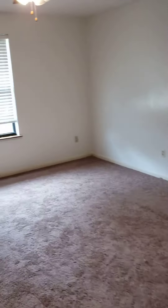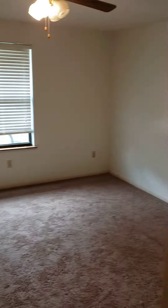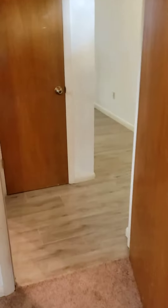This is the first bedroom, approximately 11 by 13, new carpet. Fresh paint will be in here, got nice closet space. This is luxury vinyl plank flooring.